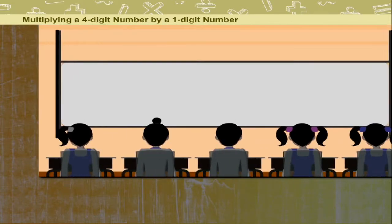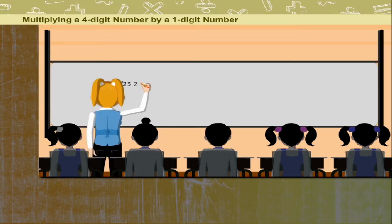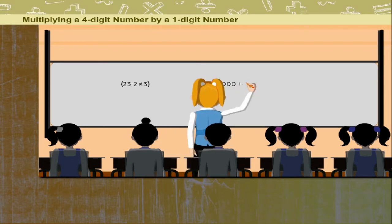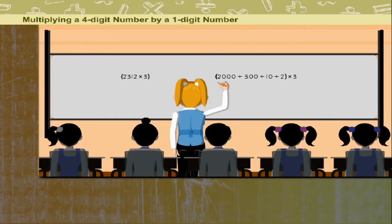Teacher Penny is multiplying 2312 by 3. To make the task simple, she tells the class by breaking 2312 into thousands, hundreds, tens, and ones before multiplying by 3. So, here she goes.